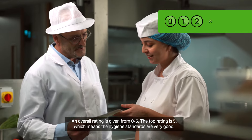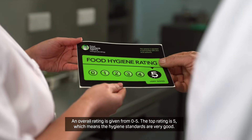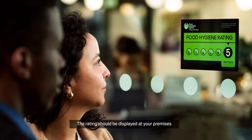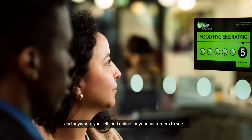An overall rating is given from zero to five. The top rating is five, which means the hygiene standards are very good. The rating should be displayed at your premises and anywhere you sell food online for your customers to see.